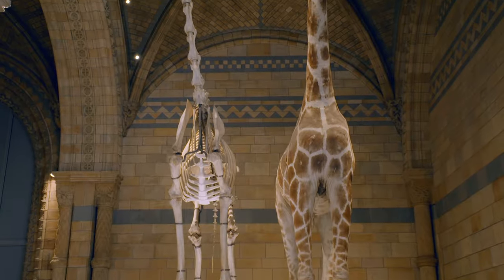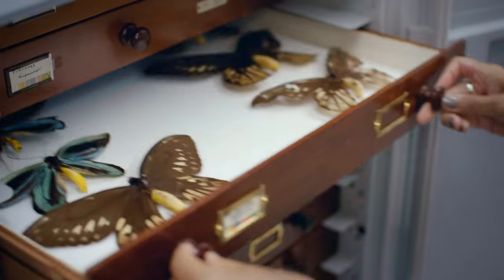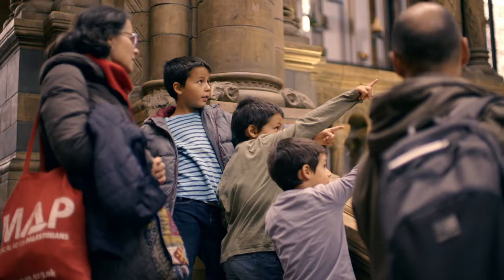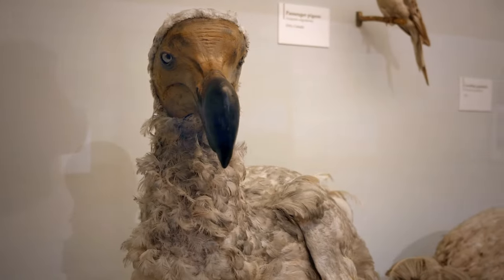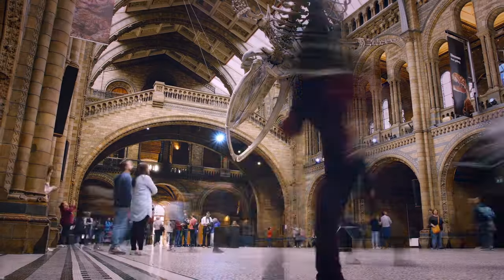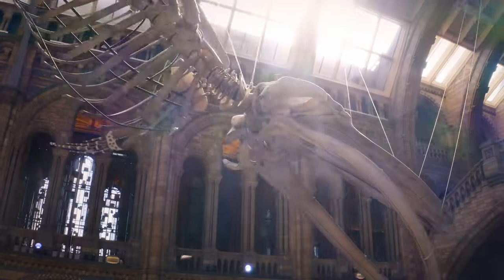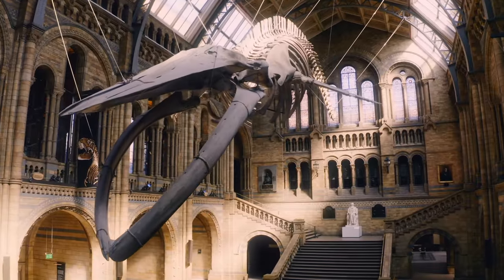The Natural History Museum holds the greatest natural history collection in the world. Thousands of visitors flood through its doors each day to see everything from dinosaurs to dodos, sea monsters to giant sloths. And the star attraction that draws the biggest crowds is Hope, a giant skeleton of the largest mammal on Earth, the blue whale.